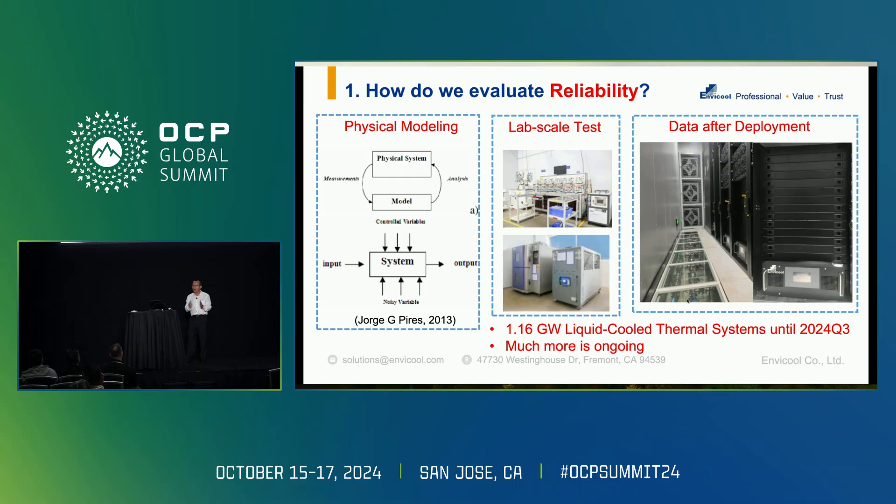Before that, I would do some physical modeling — understanding the physics and fundamentals of these kinds of failures. Then I would continue with lab-scale tests. After that, what about the real data and engineering practice? That's why we put a lot of practice and engineering units into data centers after collecting data from deployed cooling systems. In total, up to the last quarter of 2024, around 1.2 gigawatts of liquid cooling thermal systems have been deployed — in China, on Azure, in Malaysia, and globally.